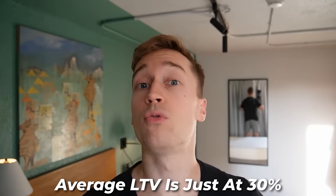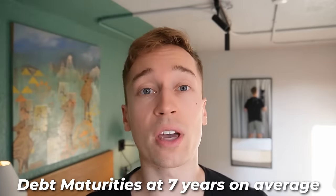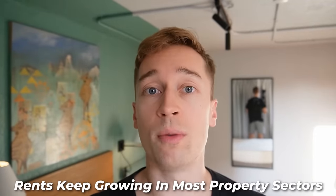The reality is that REIT balance sheets are today the strongest they've ever been, with low loan-to-values of just around 30% on average. Debt maturity is also long and well staggered at about 7 years on average, and rents continue to grow in most property sectors. This rent growth impacts 100% of the assets on the balance sheet,